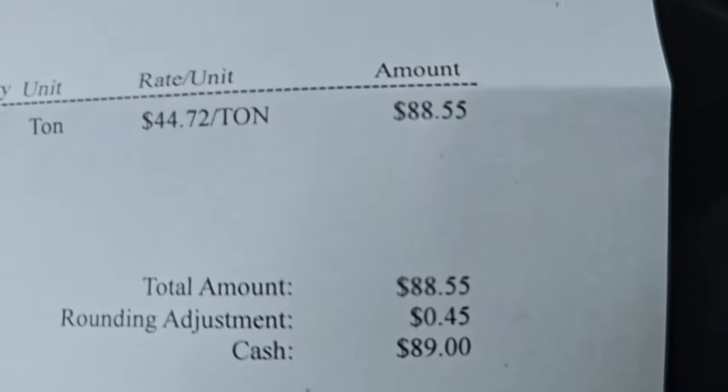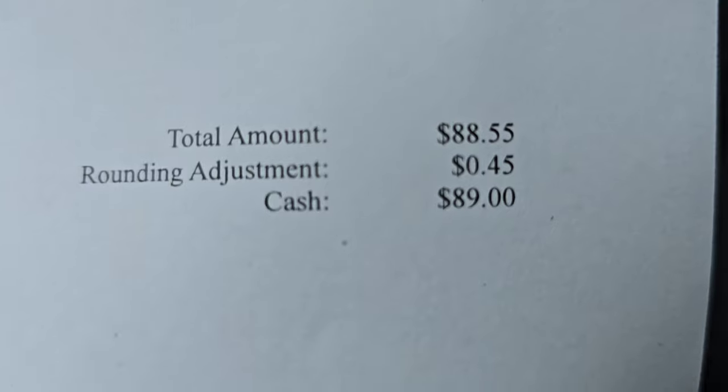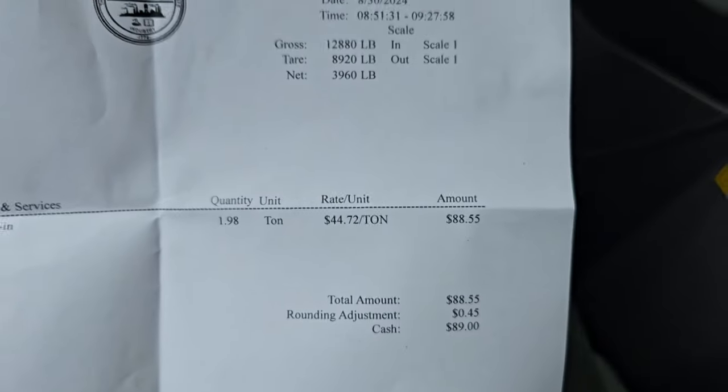How much did we pay? We paid a whopping $89. I had to pay to get rid of it, but it could be worse — I'm not going to complain.